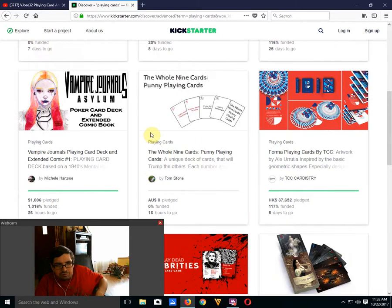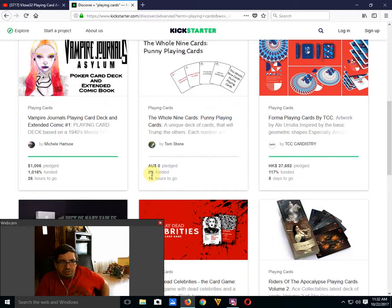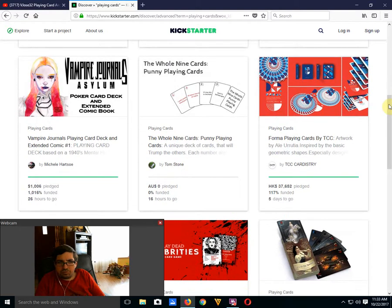Vampire Journals Asylum poker card deck — we looked at that last week, it was not great, but it is funded because it only has about a $999 goal, with 26 hours to go. And the Whole Nine Punny Playing Cards, which nobody is interested in — 0% funded, zero dollars, 16 hours to go by Tom Stone. Probably the biggest failure in playing cards I've seen because it has zero backers.